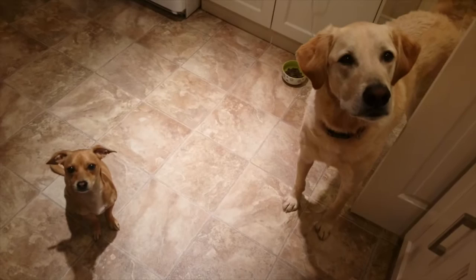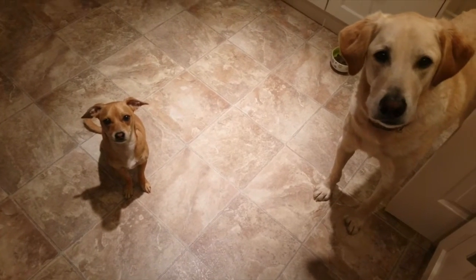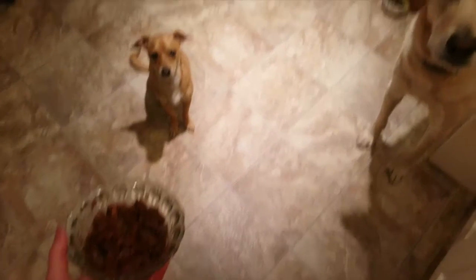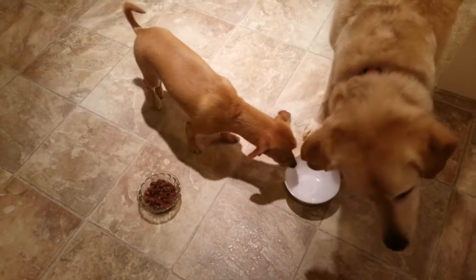I think Bailey is visiting today and might try to take his food. Both dogs want some! Bailey, you can only get a little bit because you're not used to this. Just a little bit for Bailey since he's not used to raw meat.